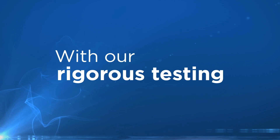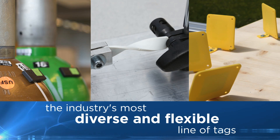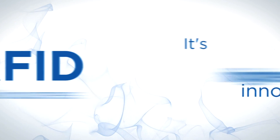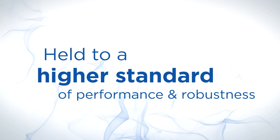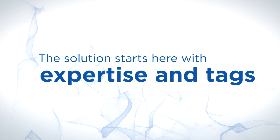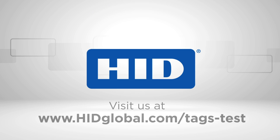With our rigorous testing and the industry's most diverse and flexible line of tags, we will meet the demands of your application. It's RFID innovation held to a higher standard of performance and robustness. The solution starts here with expertise and tags from HID Global.